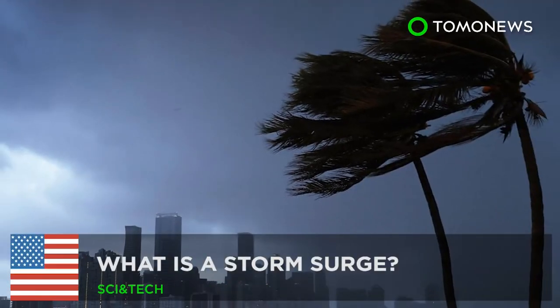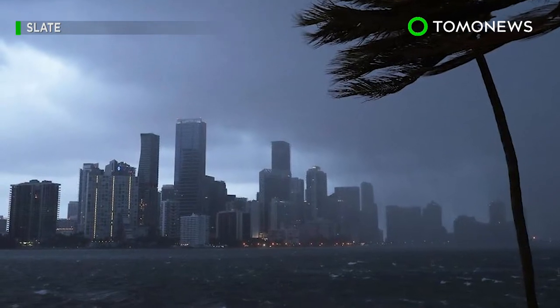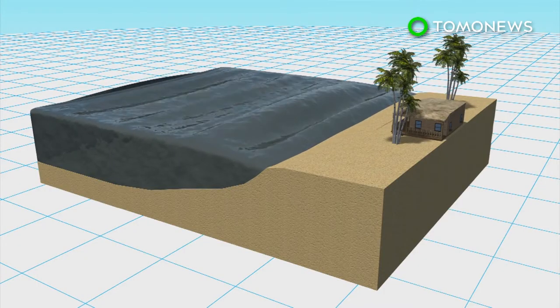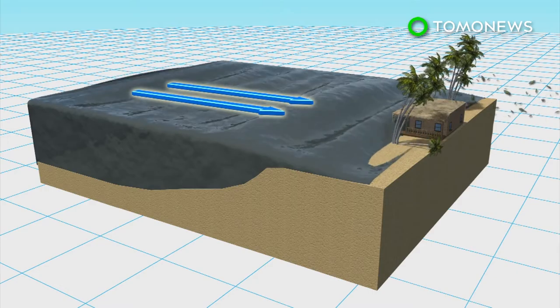What is a storm surge? A storm surge is an enormous mound of water that accumulates and is pushed ashore by hurricane winds. As Hurricane Irma makes its way up Florida, residents near the coast not only have to worry about wind and rain, but also storm surges.